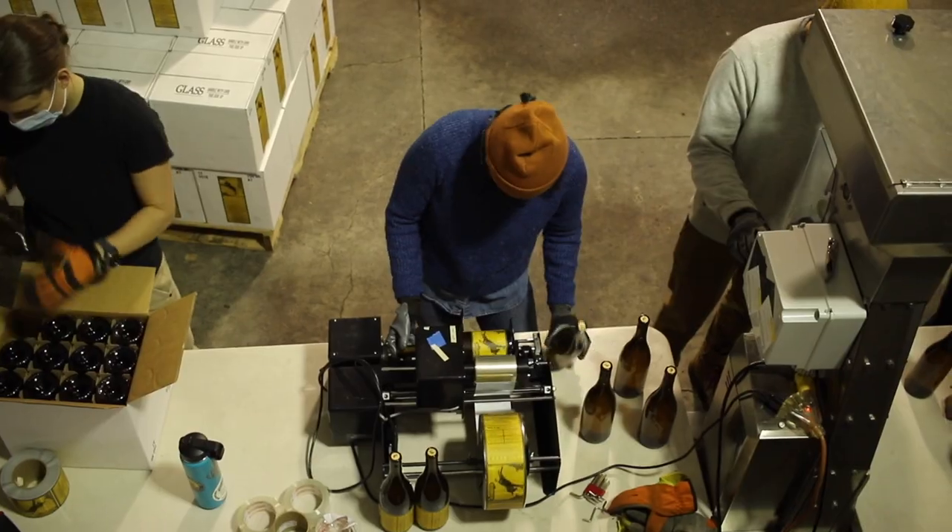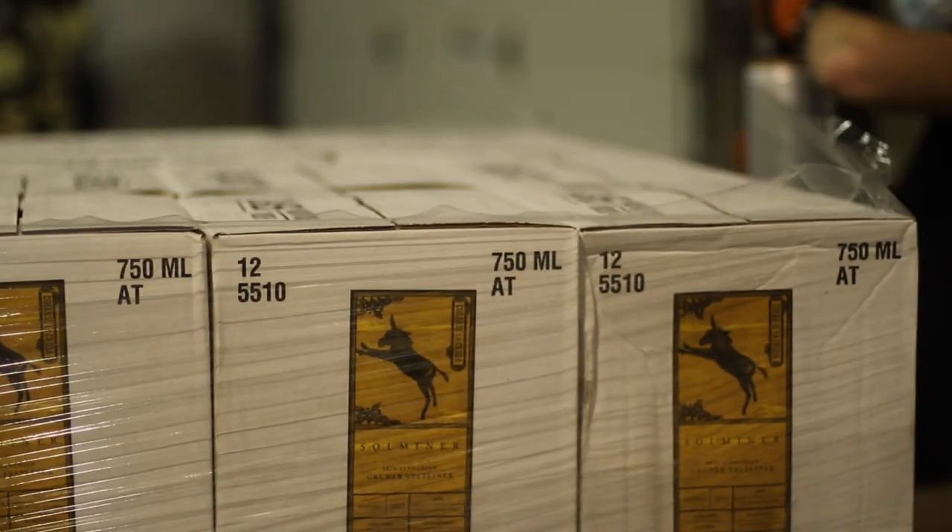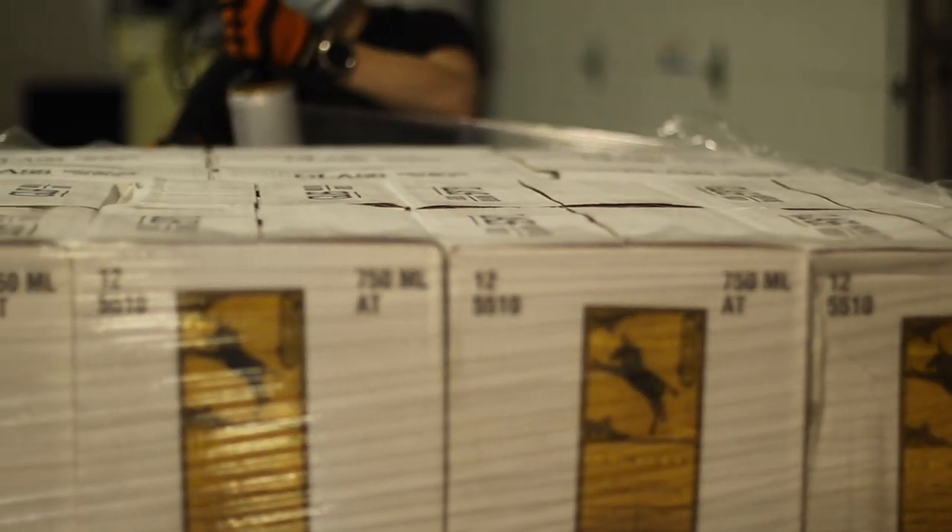Then we have a hand bottler, a hand corker, a hand labeler, and we put it in a box and stack it on a pallet. A lot of what we're doing is pretty old school.